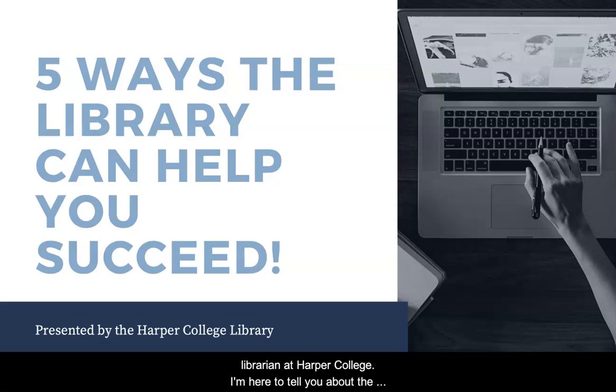Hi, my name is Jen and I'm a librarian at Harper College. I'm here to tell you about the top five things the library offers that can help you succeed as students at Harper.